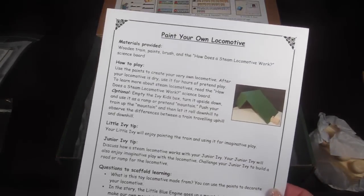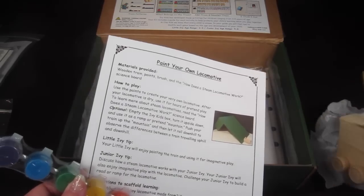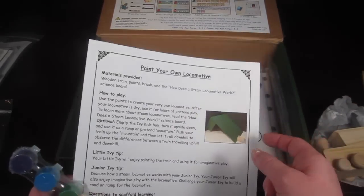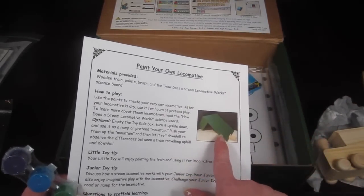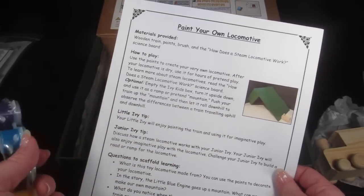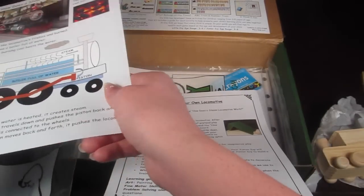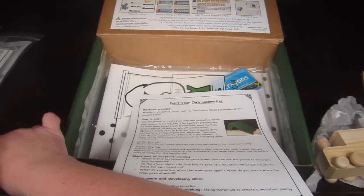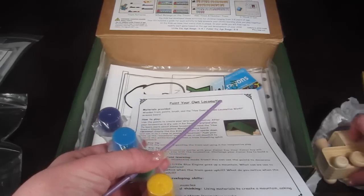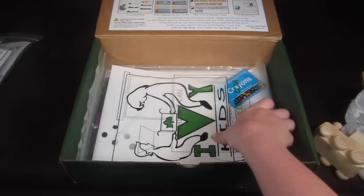Then there's an activity called 'Paint Your Own Locomotive.' There's a train to paint, and when you're done you can use your empty Ivy Kids box to create the mountain for your train to go up. They've included paint and a paintbrush, so you have everything you need for your child to paint the train.